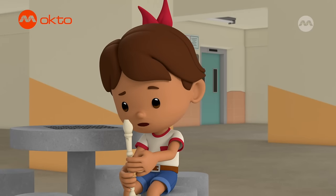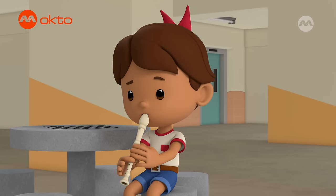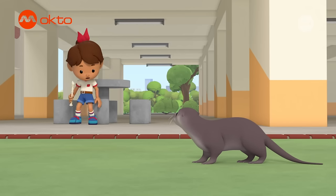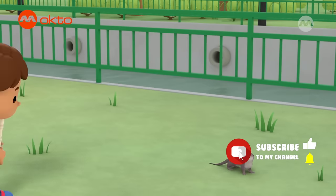Huh? That doesn't sound right. Not again. Oh, a baby otter! It's so cute! Are you alone?